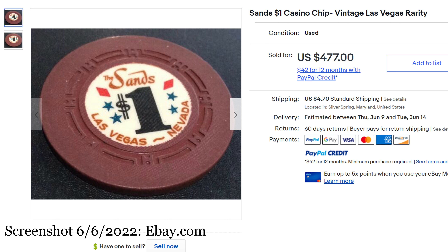We start with number 10, the Sands $1 Casino Chip Vintage Las Vegas Rarity. Sold for $477 by now plus shipping. H-Mold Sands — very beautiful. I love the Diamond Stars dollar sign, the huge big fat $1. This is just a lovely chip and it sold on May 3rd.